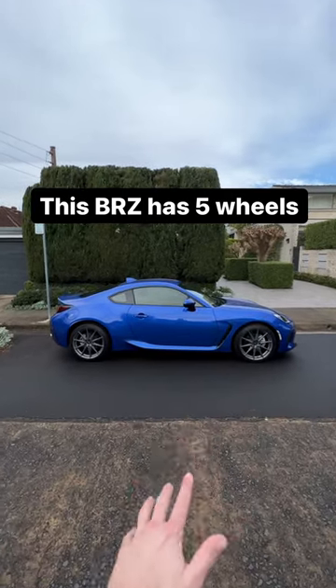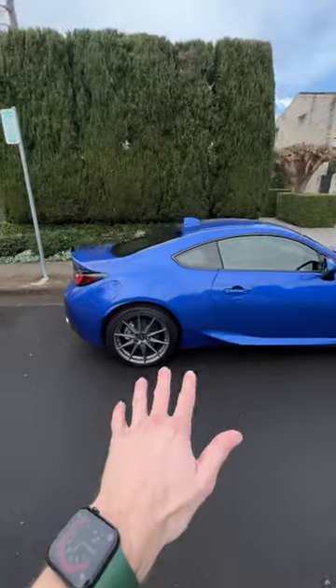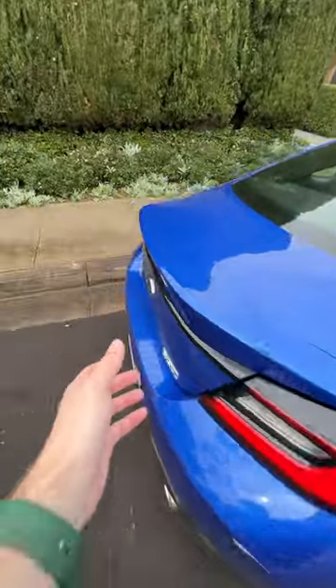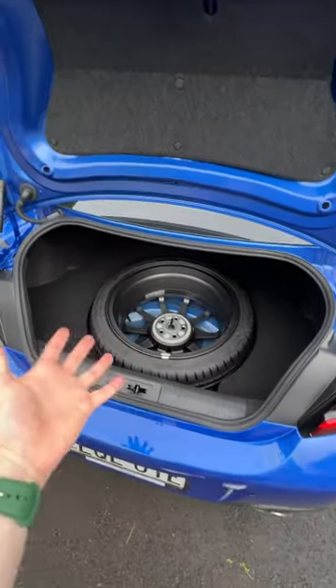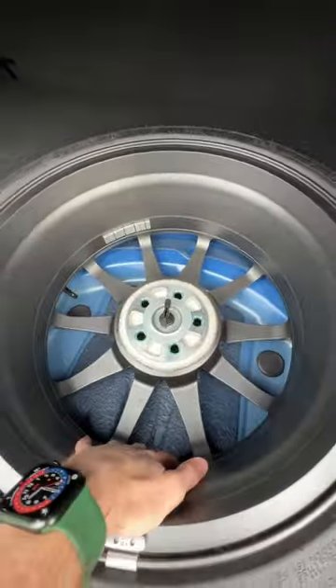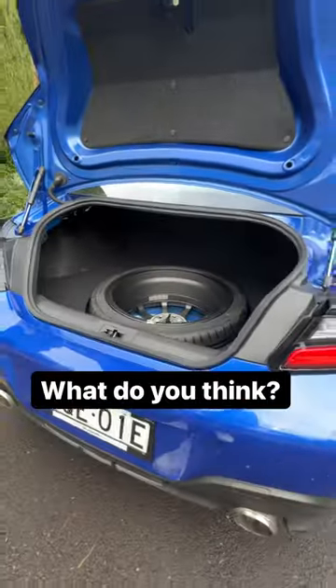Did you know that the BRZ actually has a secret fifth wheel? It's not really a secret, but it is a bit of a funny place, because in the boot you've got to open it up and there it is in all of its glory. There's no cover for it, so if you have any small items, they will fall underneath. Do you think this is good, or do you think this is just a little bit nuts?